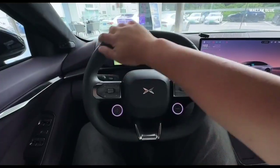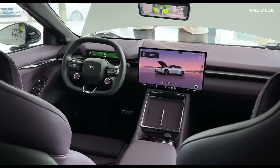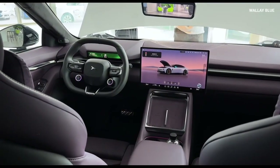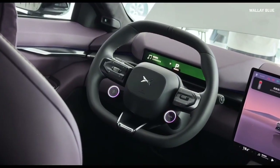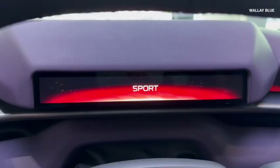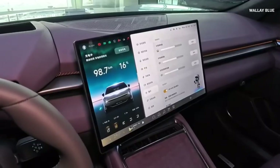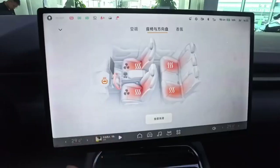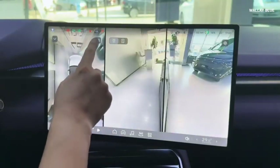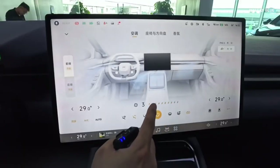Inside, the P7 boasts a clean, minimalist interior. The dashboard, steering wheel, and seats share a modern, cohesive look. The car comes with two primary screens: a rectangular digital display behind the steering wheel that shows speed, range, and driver alerts, and a larger 8.7-inch augmented reality head-up display that projects information directly onto the windshield. A 15.6-inch floating touchscreen sits at the center of the dashboard and can tilt 15 degrees left or right and 10 degrees up or down, improving visibility for both the driver and the front passenger.